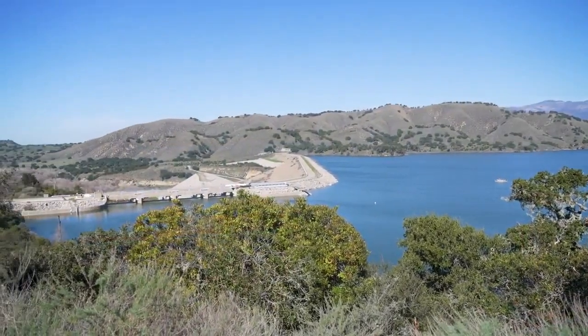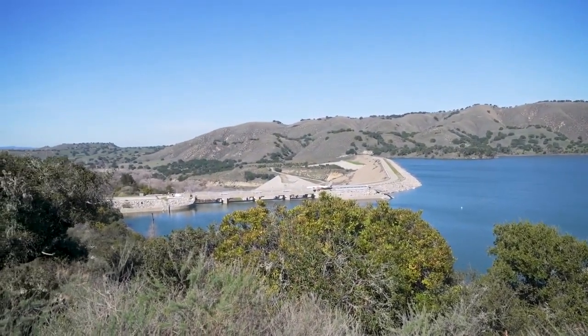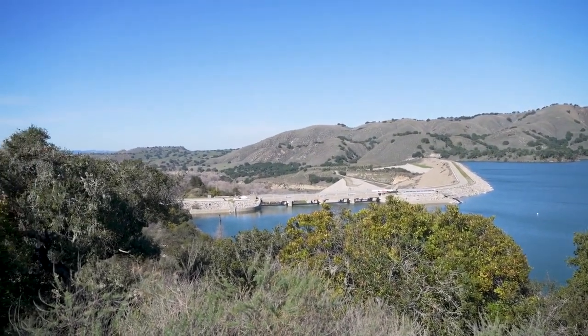There's still roughly 193,000 acre feet of storage at Cachuma. As you can see, there's a lot of water to be used, which is one reason why Dakota Corey with the city of Santa Barbara says she's confident in the city's water reserves. Our water supply situation right now is great.